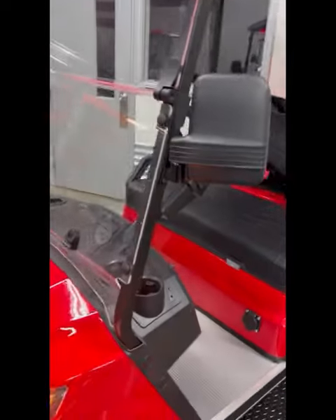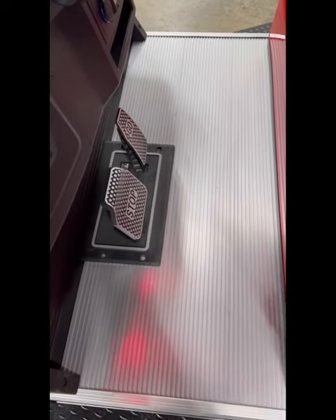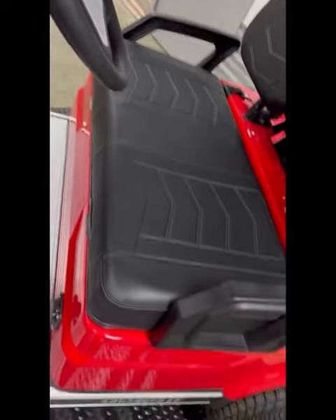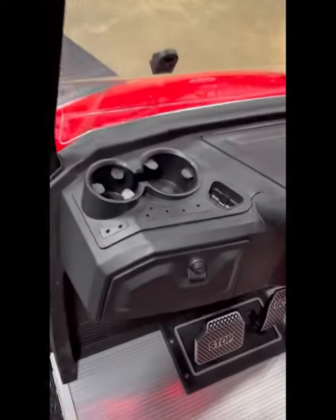Up top you can see the side view mirrors along with the foldable acrylic windshield. The AEV comes standard with this aluminum non-slip floor, and we're transitioning into the black chevron seating — this is an upgrade from the factory, very nice and sporty.